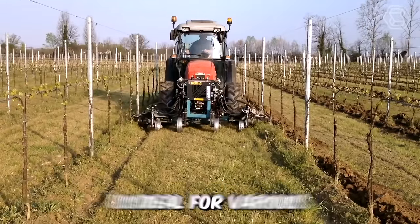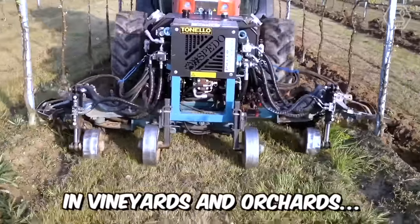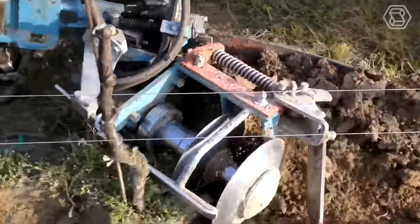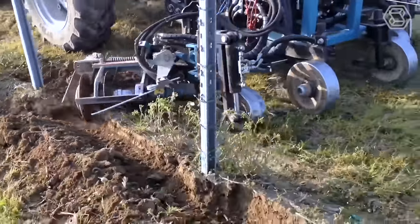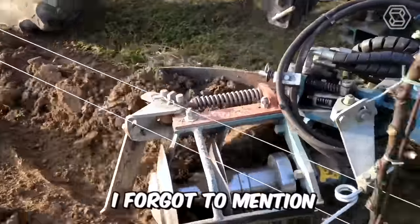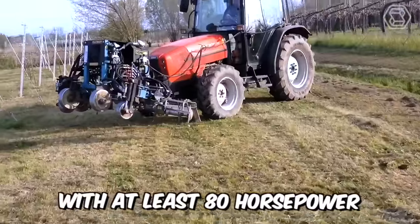The Speedo Duel machine is ideal for various soil tillage operations in vineyards and orchards. The Vigneto model is equipped with a double tool holder, so it can effectively work in two rows at once, with a working width from 180 to 320 centimeters. For productive work, you will need a tractor with at least 80 horsepower.